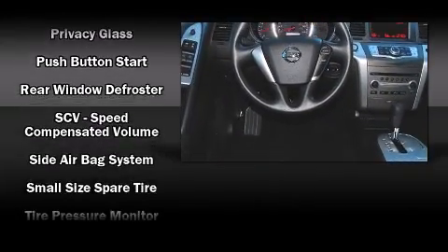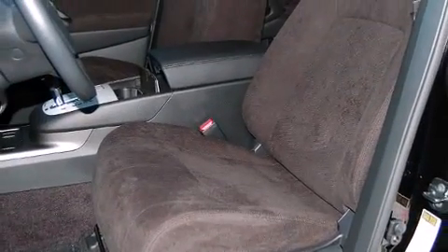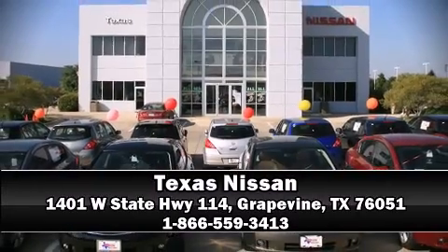For added security, dynamic stability control supplements the drivetrain. Our knowledgeable sales staff is available to answer any questions that you might have — we are here to help you.